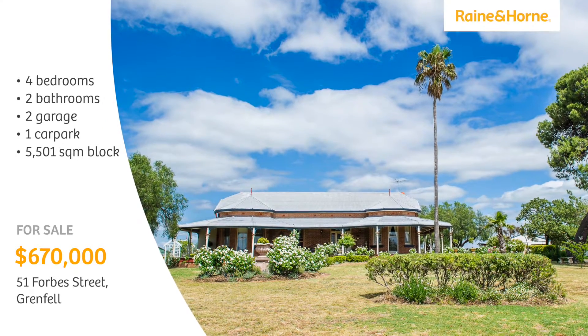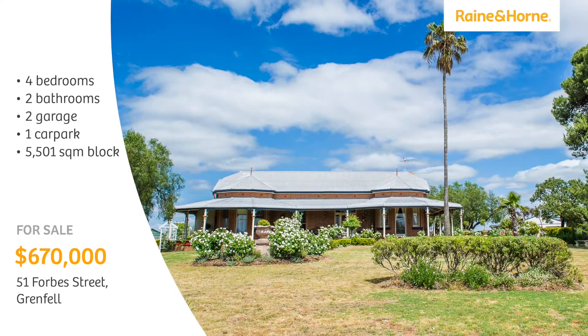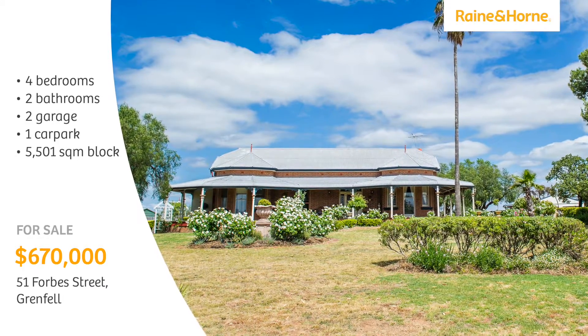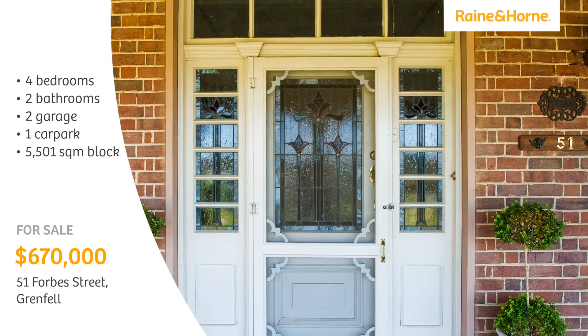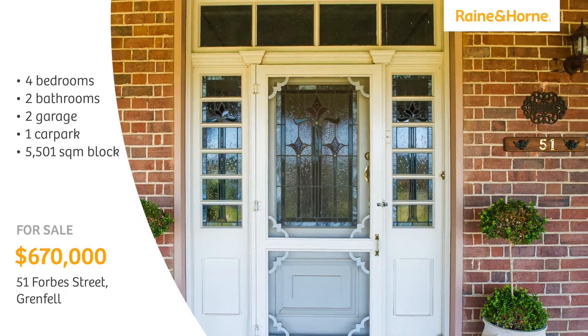Welcome to 51 Forbes Street, Grenfell. Built in a grand style epitomising the Federation era, this exceptional residence is sympathetically renovated in keeping with its heritage.